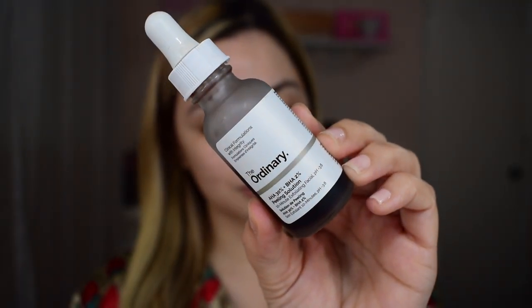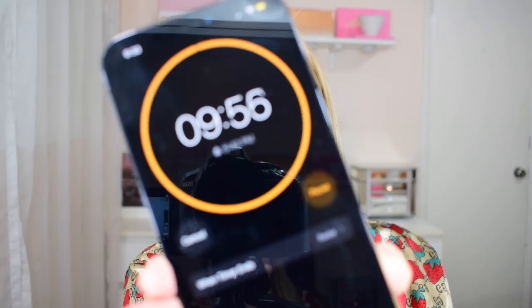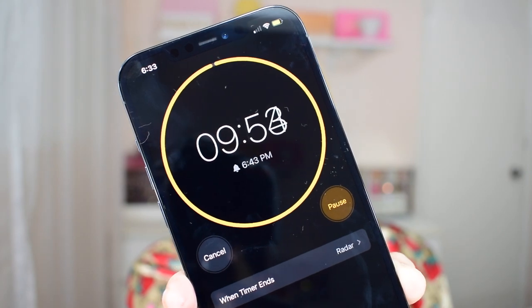The second step is something I do twice a week and that is the Peeling Solution by The Ordinary. This is an exfoliating facial and should only be used one to two times a week on dry skin and you should leave it on for no more than 10 minutes. Once it's dry, you can go ahead and wash it off with warm water. This is a strong exfoliating acid that can help with pore congestion, brighten your skin, even skin tone, and help with visible blemishes.